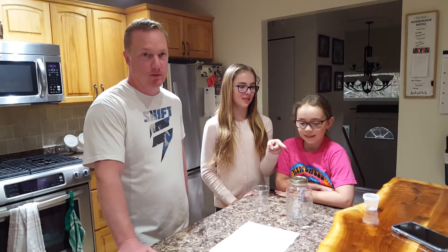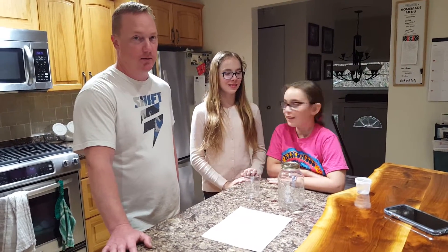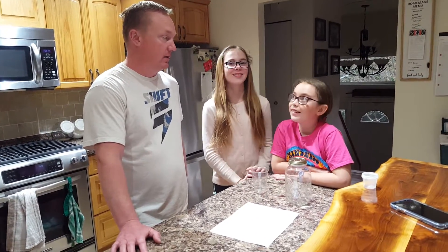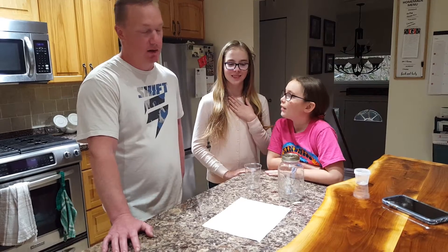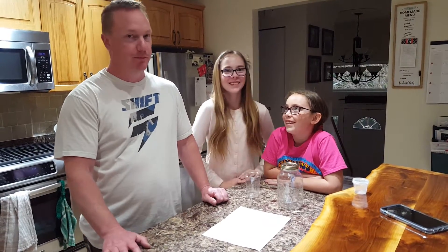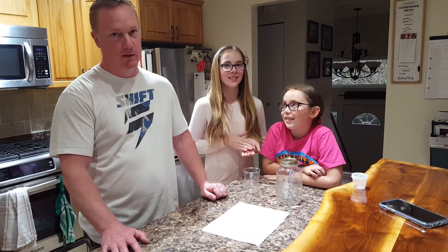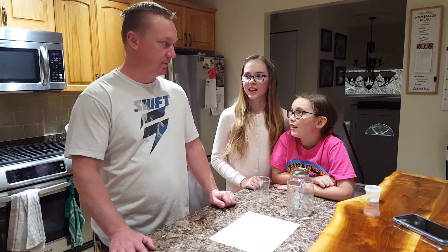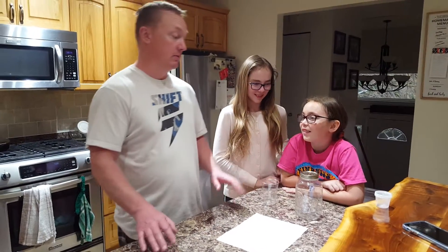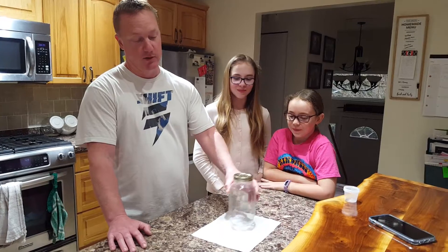One of the things that we've done to pass time during this period of nothingness is we have collected another pet spider, so we have Archie the Arachnid number two, because Archie the Arachnid number one sadly passed on due to tainted food sometime last year.